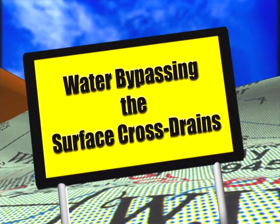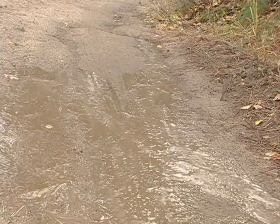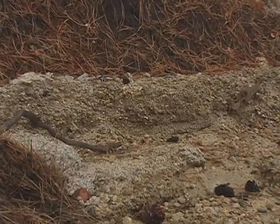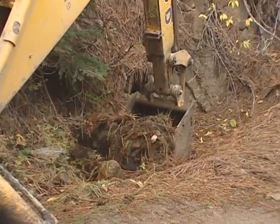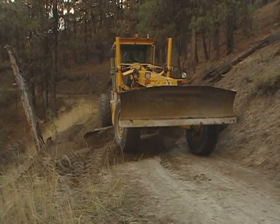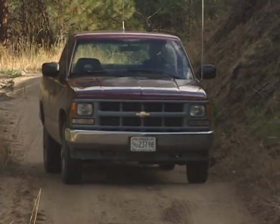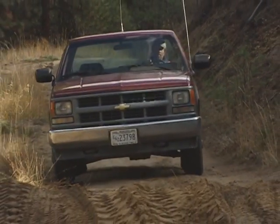As you continue looking for clues to the condition of the traveled way, check for signs of water bypassing cross drains and continuing down the road. Visible erosion directly beyond a drain is a sign that this is happening. One cause could be that the drain is plugged up with debris — if so, clean it out. If the drain is clear but still shows signs of erosion, additional cross drains might be needed to handle the volume of water. As a rule of thumb, the steeper the grade, the closer the spacing between drains.